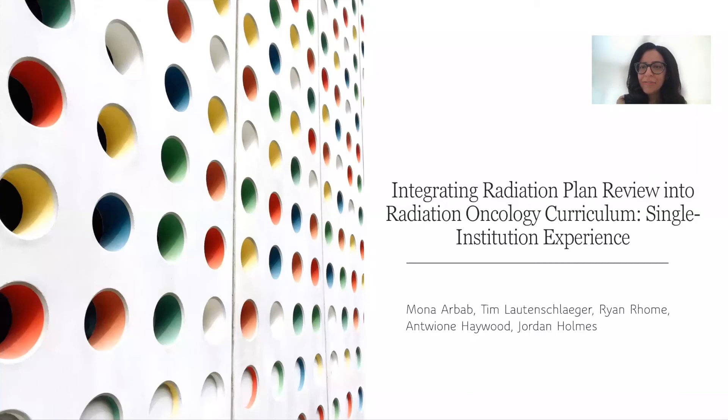Hi, everyone. On behalf of IU Radiation Oncology Department, I would like to talk about our radiation plan review, a recent change that we have made to our curriculum. I'm Mona Arbab. I'm a PGY-5 at IU.